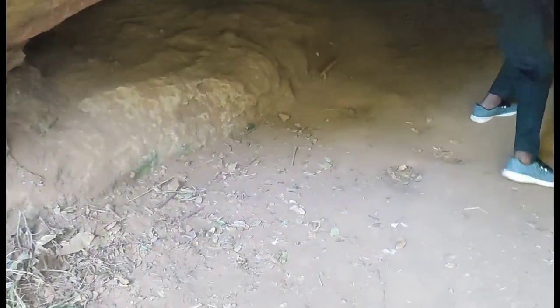Finally we are here guys at the caves! Let's see how it is inside. It's a bit dark, but I hope you're going to be able to see.